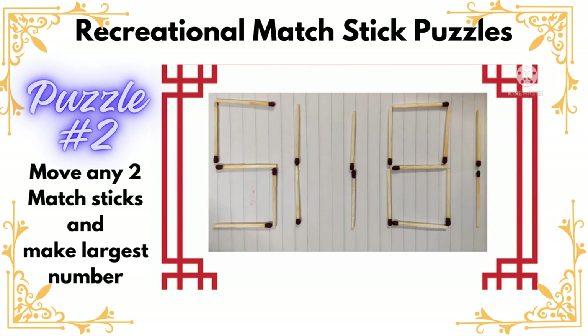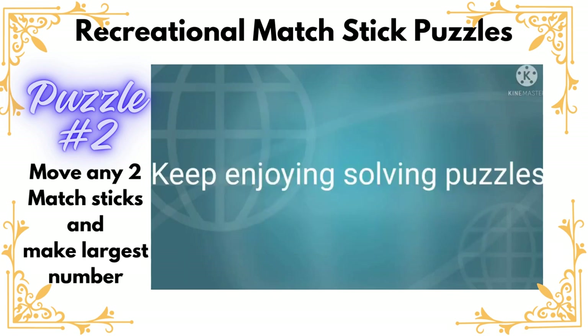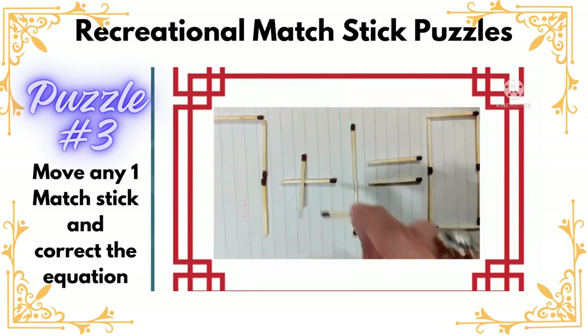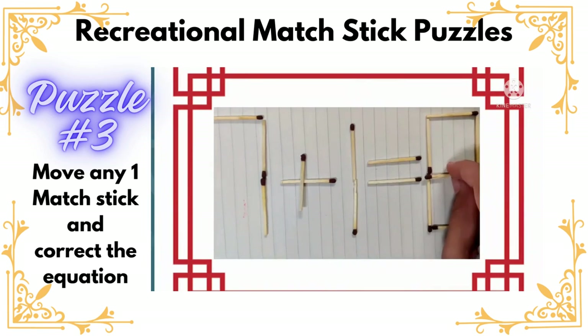Isn't it interesting? Hello everyone, are you ready to solve today's puzzle? It's an interesting matchsticks puzzle. You can see there is a mathematical equation and we have to correct it by moving one matchstick. We will be moving this stick from here and placing it here. Now see what the equation is: seven plus eleven equals eight. Isn't it interesting?